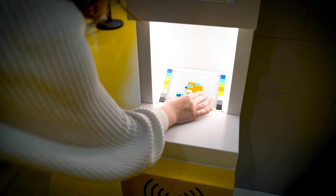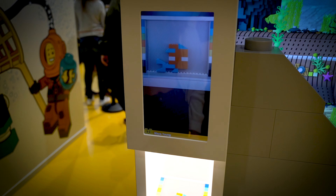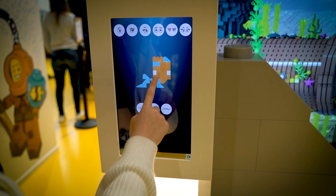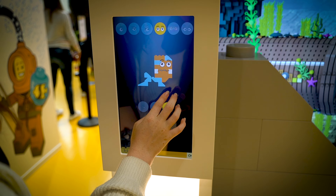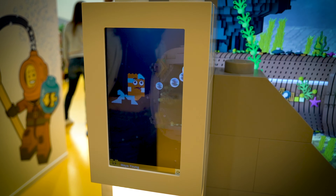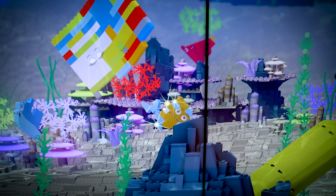What impressed me the most about the whole Lego Brick House is the interactivity involved — the ability to create a fish, scan it, and then actually have it appear inside this aquarium swimming around is just amazing. We ended up spending time building a couple of different fish just to play with this. It's a pretty incredible experience and very cool for little kids.